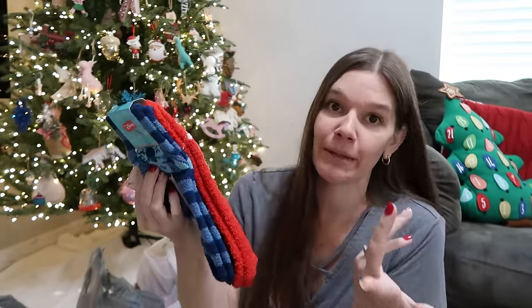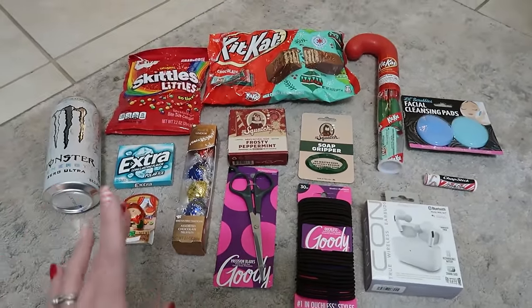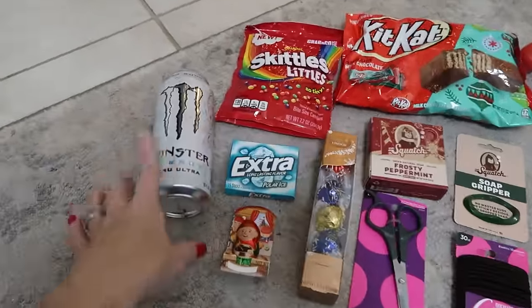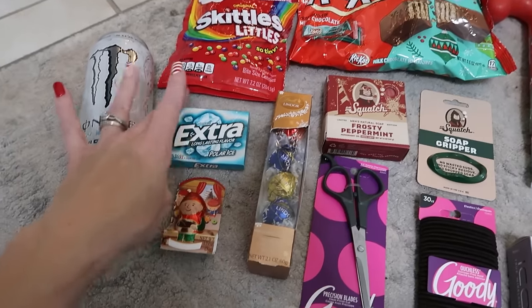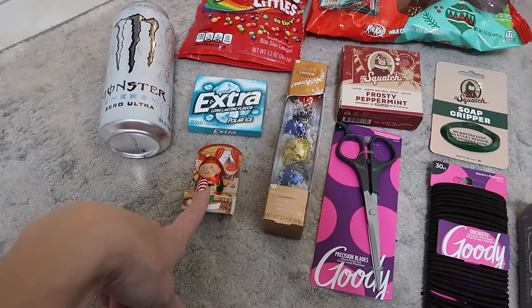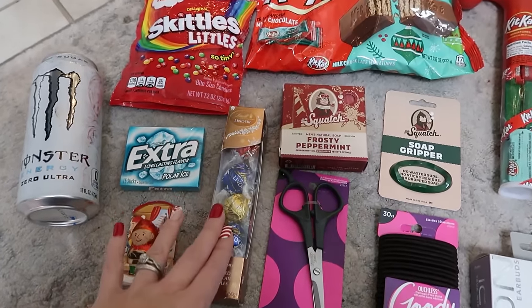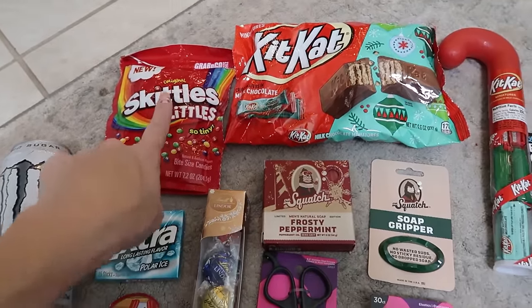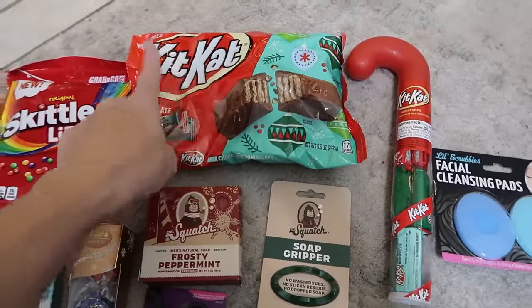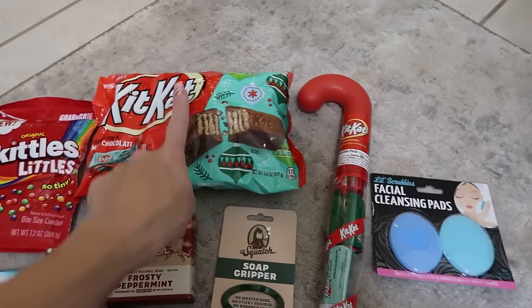The first stocking overview is for Tristan — he's my oldest, 17, will be 18 in March, senior in high school. He likes Monster energy drinks, gum in his backpack, the cute little elf, skittles — I got the Skittle Littles because they're so cute. He loves Kit Kats, that's his favorite, so he has a candy cane because those are traditional in our stocking every year, plus a big bag for himself.